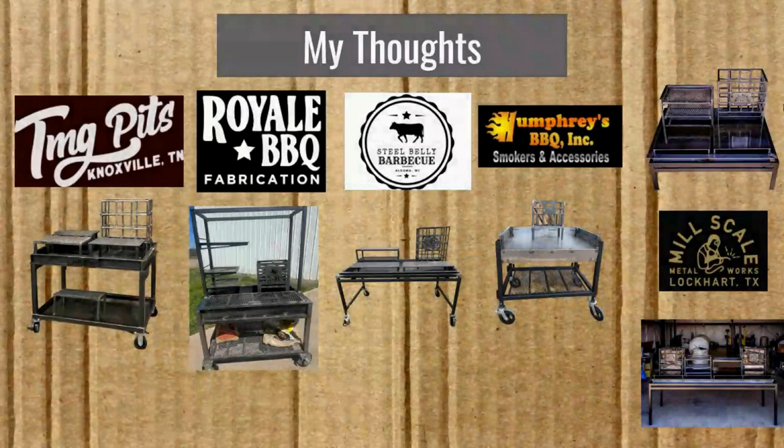Steel Belly has a regional advantage for the Midwest — if you're in that area, it's a really good direction to look if a live fire table is what you want. Could they add more bells and whistles? You'd have to ask; a lot of these places will try to build whatever you want. They may not have the experience of Mill Scale, but they're probably very competent craftspeople. Humphrey's has a regional advantage for the Northeast. They're the only builder to make a cage that can be dismantled for travel, and I see a lot of innovation there — the removable basin, the ash-grease drain, and the fold-down basin wall.